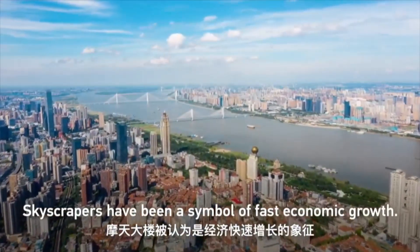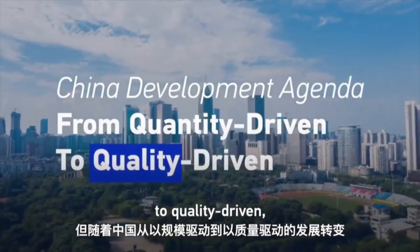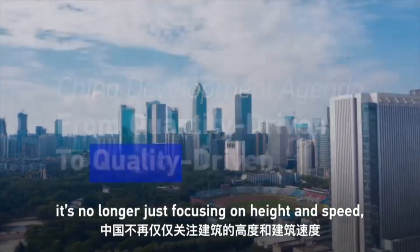Skyscrapers have been a symbol of fast economic growth. But as China transitions from quantity-driven to quality-driven, it's no longer just focusing on height and speed, but rather sustainability and what its people need.